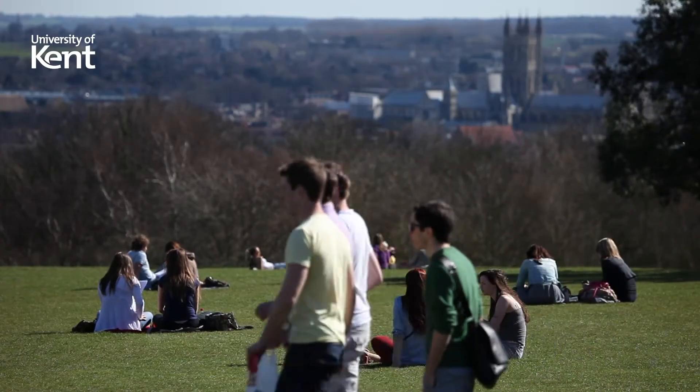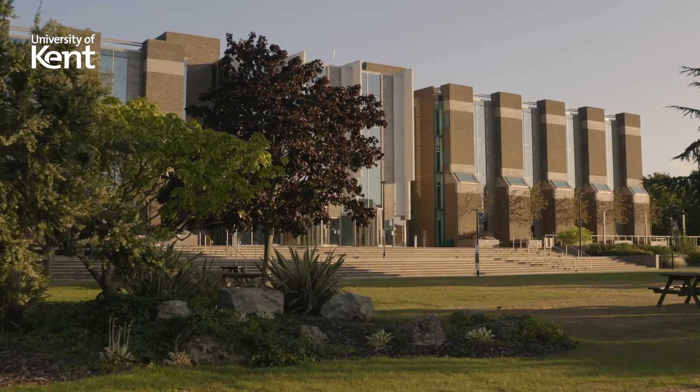The course is structured with the first year giving you a baseline level of knowledge, bringing everyone up to the same standard. Then the second year expands on that knowledge with the same modules given to everyone across the year. Then in the third year you get to really specialise by selecting your modules and picking and choosing what pathway you really want to go down.